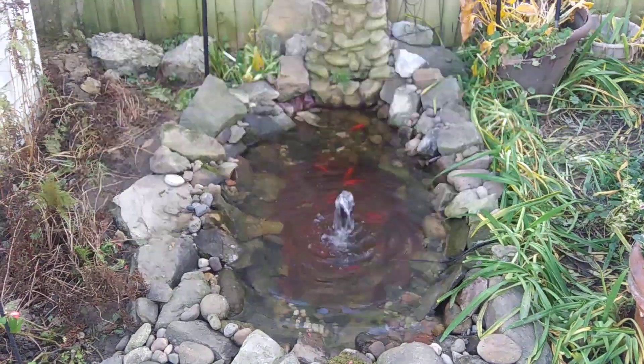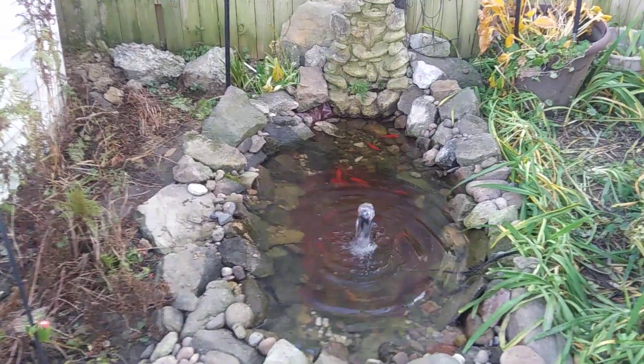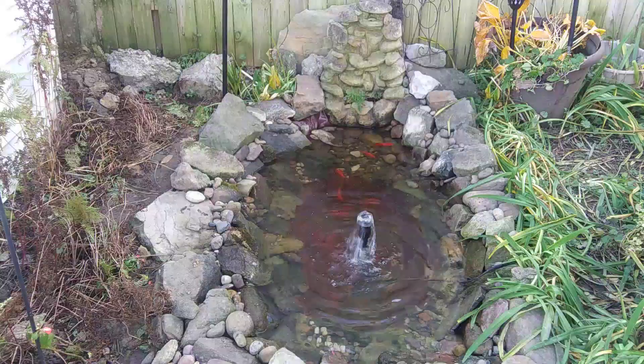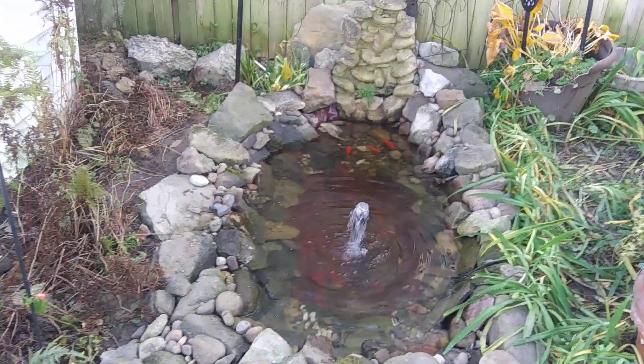I don't bring in that fountain. I just let it stay in the pond. I just don't keep it on in the winter. Anyway, so I'm on my way to work, but I didn't show you all the finished finished project.